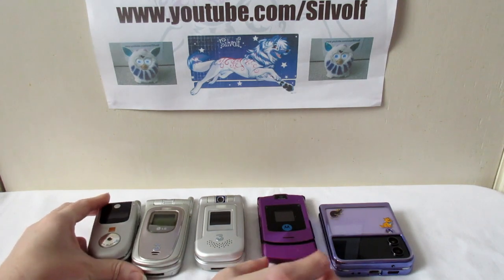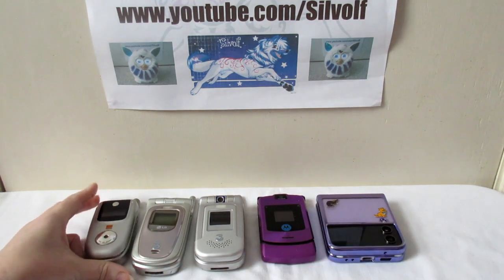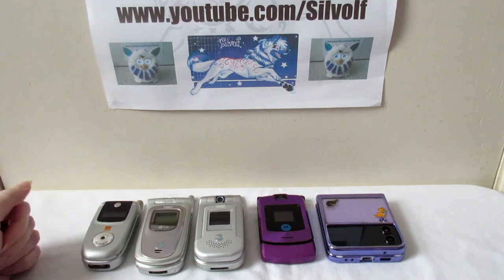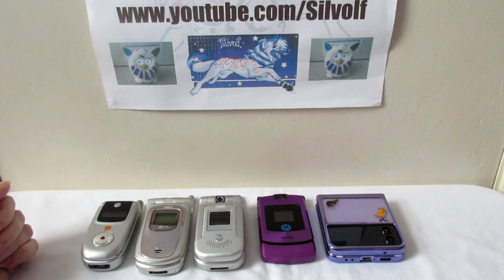Phones originally were built like bricks. Everyone remembers the Nokia 3310? If you don't, you've probably heard of it because it was pretty strong. The battery lasted for ages and it was literally indestructible. My dad dropped his in the toilet and it was still okay. So they moved on from there and started bringing out these flip phones.